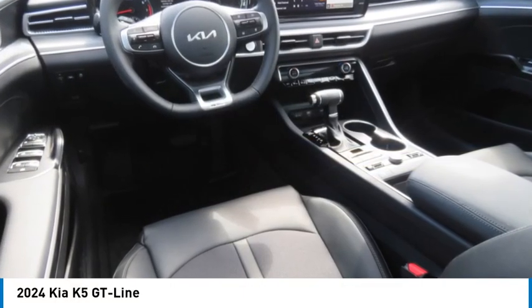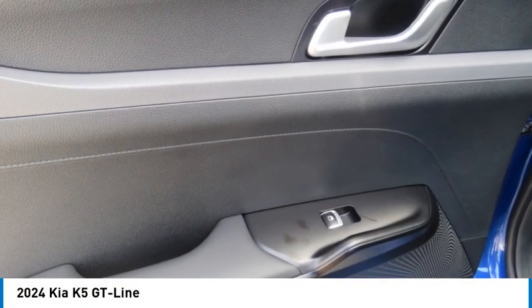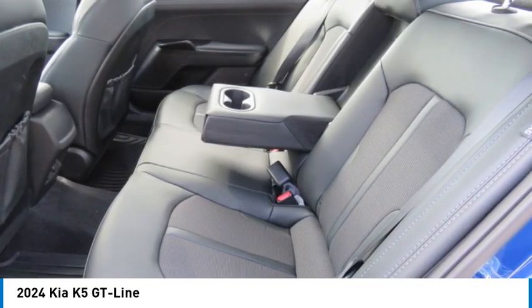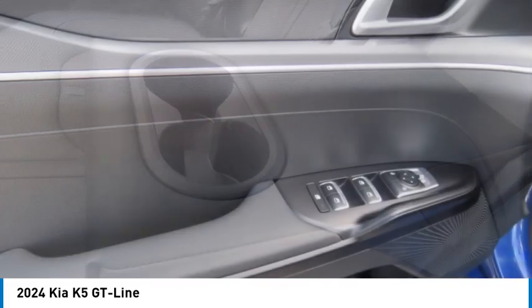Come test drive the 2024 Kia K5. The Kia K5 has a stylish exterior that will be sure to turn heads, sleek interior looks, fantastic handling, and an abundance of technology will make this a fun vehicle to drive.